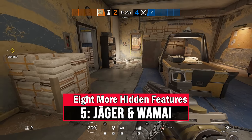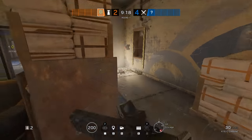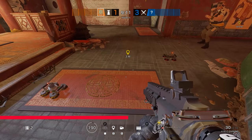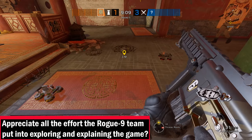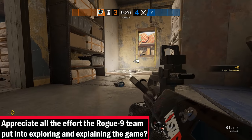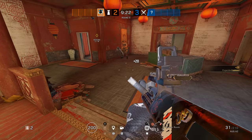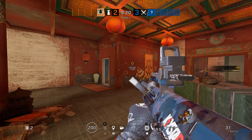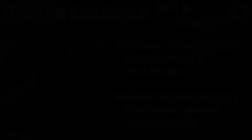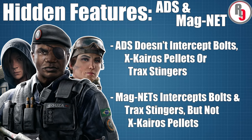Unlike pretty much all other projectiles in the game, Capitao's fire and smoke bolts and Hibana's X-KAIROS breaching pellets are not intercepted by Jaeger's active defence system, and neither are Gridlock's track stingers. Wamai on the other hand can intercept Capitao and Gridlock's gadgets but still has no effect on Hibana. While this might be a minor point to players with hundreds or thousands of hours in the game, little inconsistencies like this are a huge factor in making the game difficult for new players to pick up.